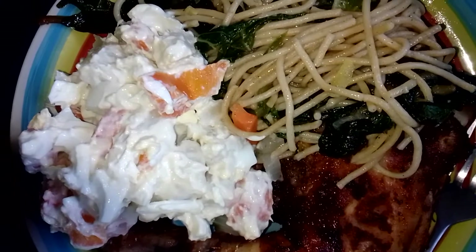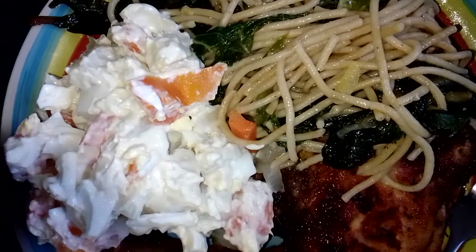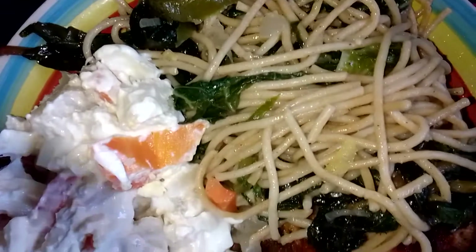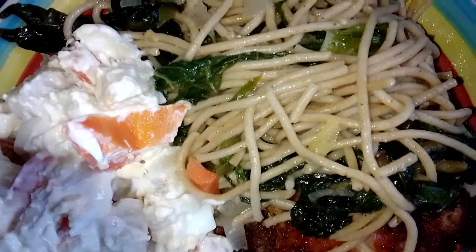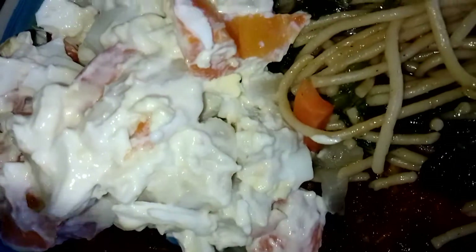And this is what this scrumptious meal looks like on a plate. This is a Sunday lunch from EJ's Enterprise. We've got our chowmein here with onions, bell pepper, eggplant, spinach, bok choy, beans, and green beans. Then we have our breadfruit salad with eggs and carrots with salad cream.